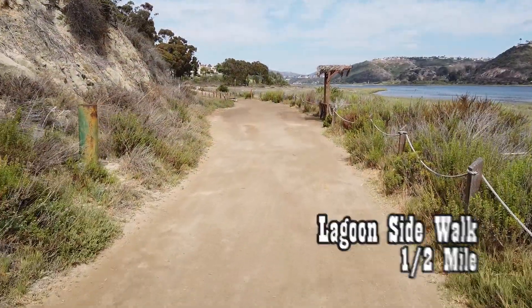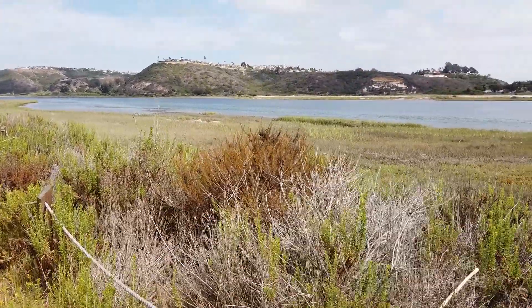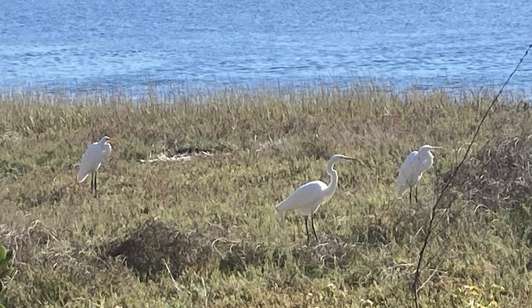The first half-mile of this walk is along the lagoon, and the trail is wide and gentle with a few benches to take in the scenic views of this lagoon and the birds that call it home.